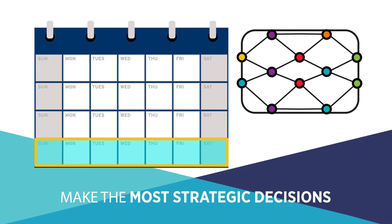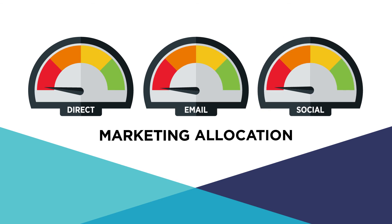And the best part? By helping you allocate resources more efficiently and adapt your yield strategy, Envision pays for itself.